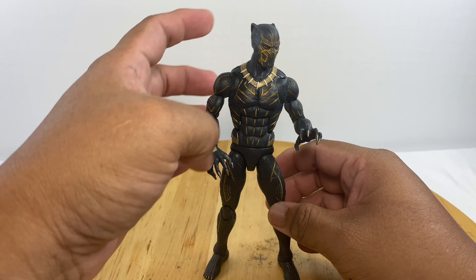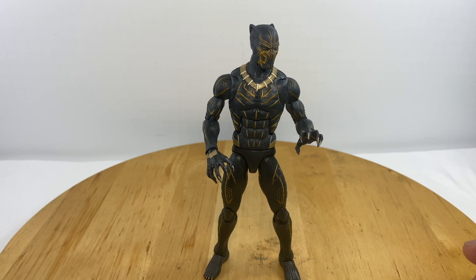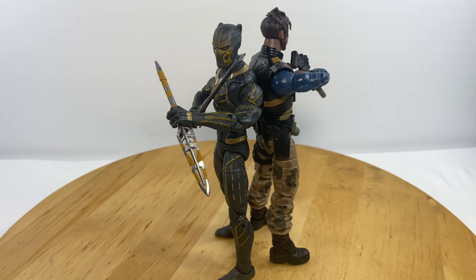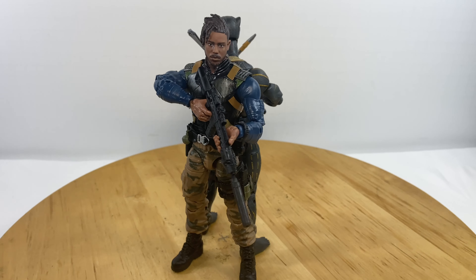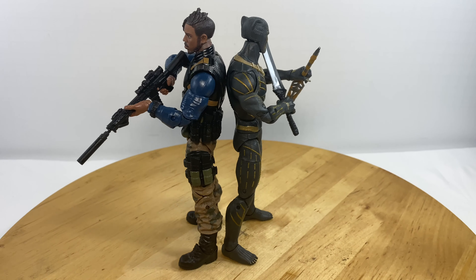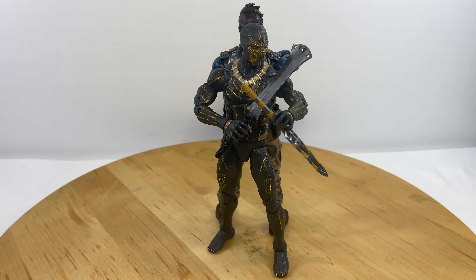This Eric Killmonger suit has a lot of gold detail on it — good job for pimping up the Eric Killmonger figure. If you like this video, like, comment, and subscribe.